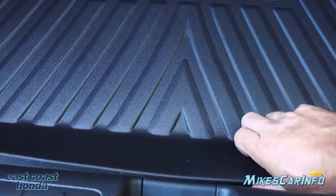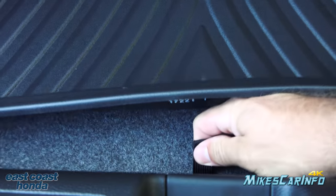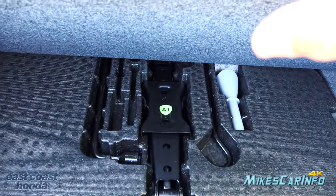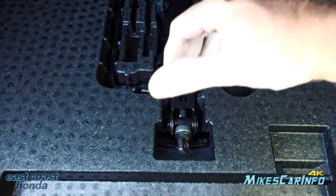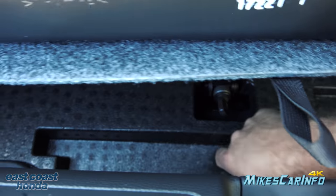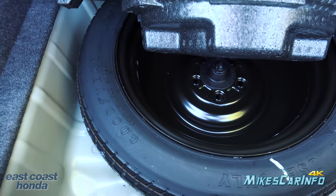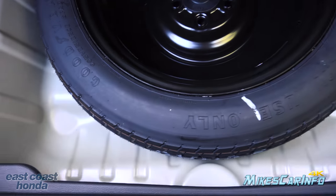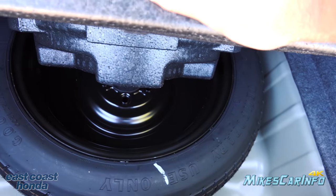Lifting up the cargo mat, there's a strap underneath. Lift that up and you'll find the tools for the spare tire along with a little funnel, which I'll explain in a moment. Lift that up further and you can see the compact spare tire — it's a compact spare, but it gives you something to work with.